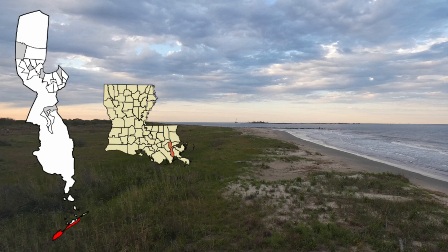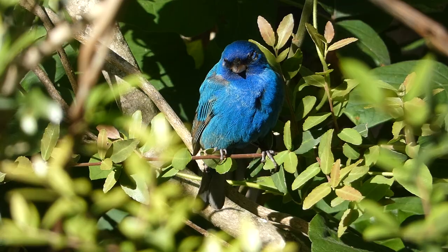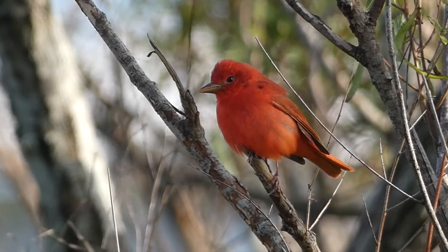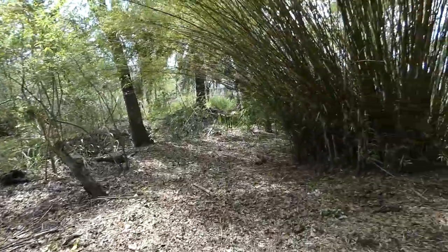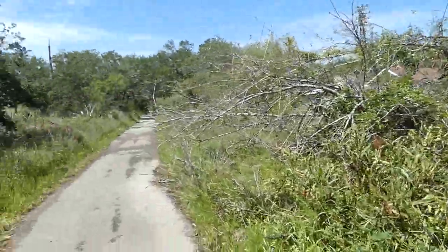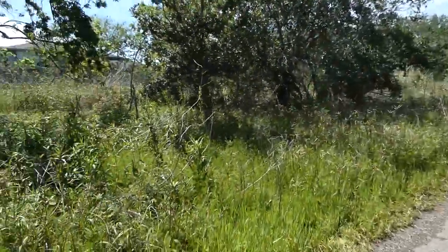Grand Isle is the only inhabited barrier island in Louisiana and is an important stopping point for hundreds of species of birds during spring and fall migration. Although only 10% of the original forest habitat remains, the Nature Conservancy of Louisiana has preserved small tracts of land throughout the island, about 41 acres total. Today I'm starting at their Griletta Tract, a 0.8 mile walking trail to see what spring migrants I can find.